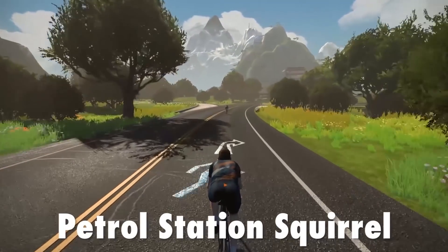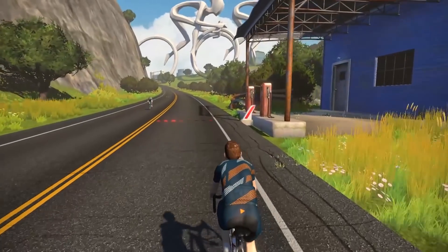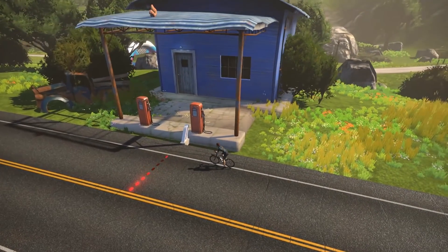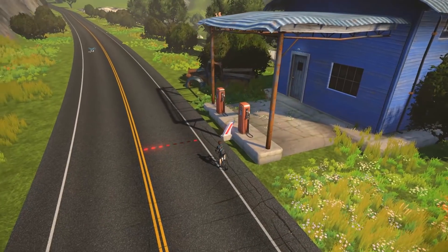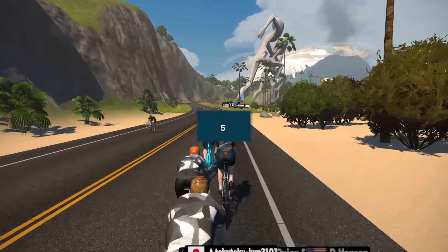Number 6: petrol station squirrel. I've never seen this one either. Does it supply you with gas? I mean, I've seen the petrol station — there it is, look on top! That rings a bell now — I think I remember people talking about that. When Zwift was only a baby, I remember people used to mention that squirrel there.